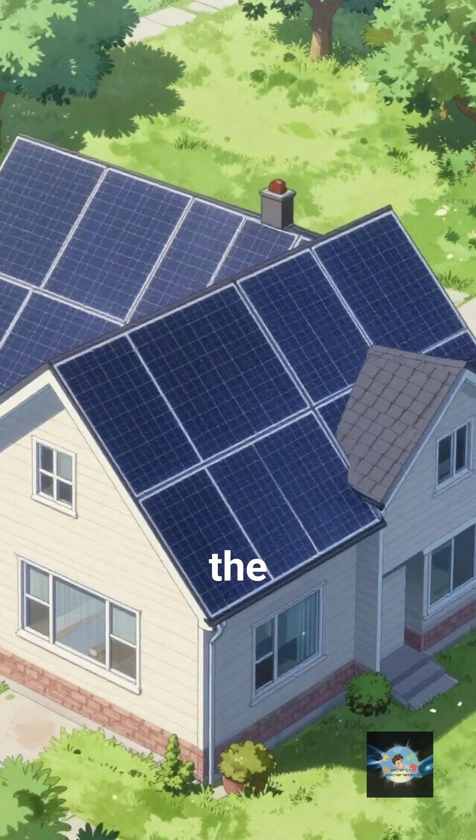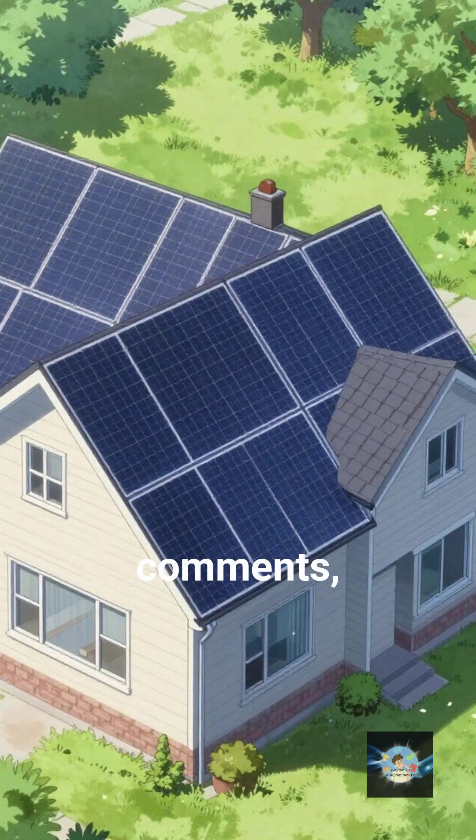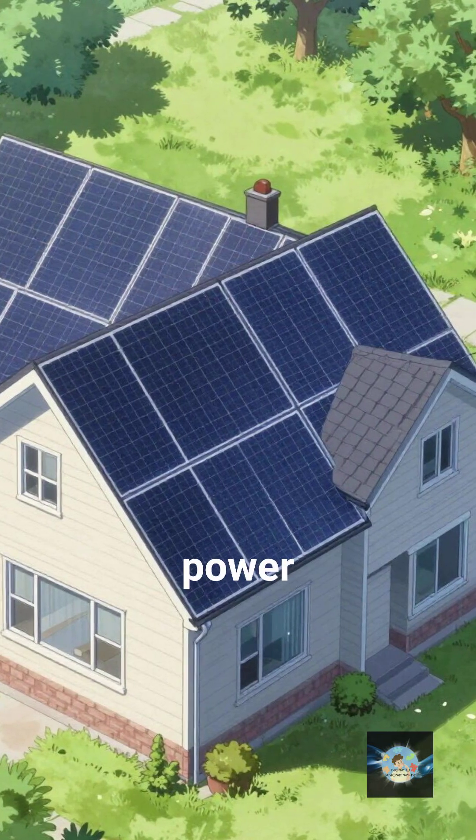If you learned something new, like the video. Would you paint your house with solar cells? Let me know in the comments and follow to see how we're going to power the future.